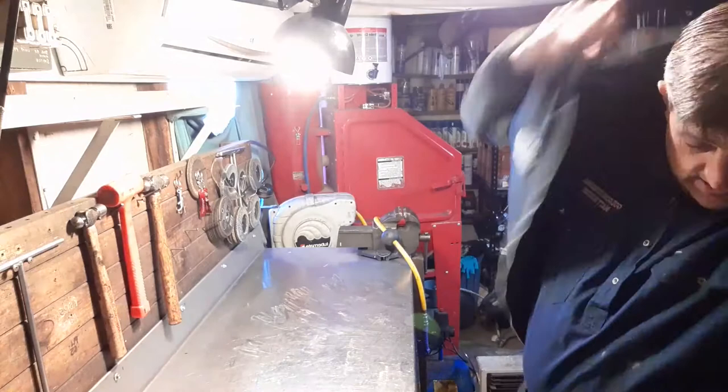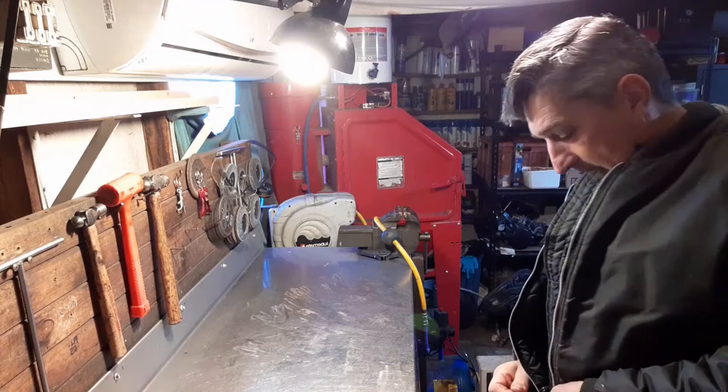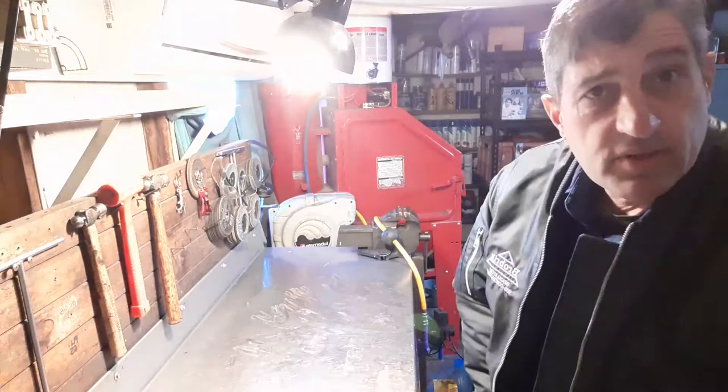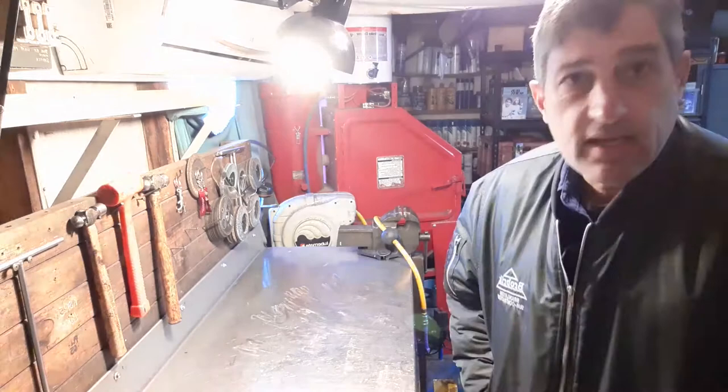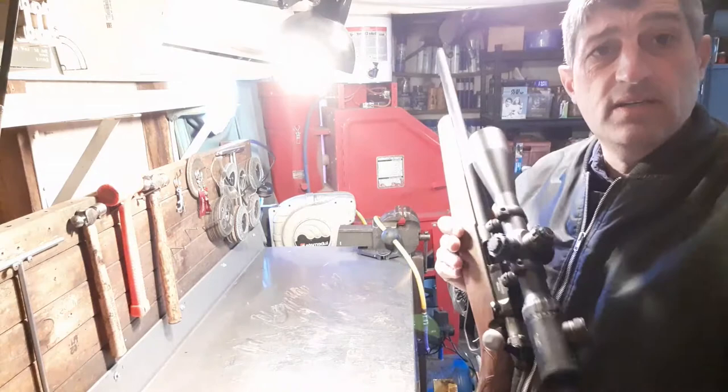Howdy all — it's bloody cold in this shed. I haven't done a video for a couple of weeks. I wanted to do a really good review on an absolutely amazing gun that I got. It's still a bit wet out. Let me present to you the Lithgow LA101 .22.